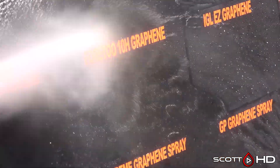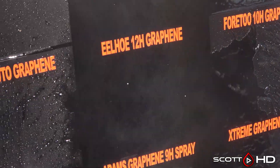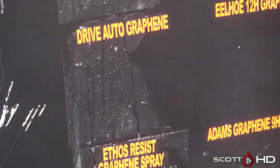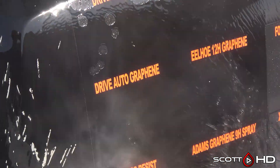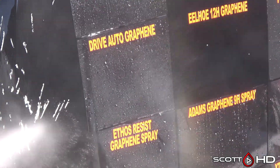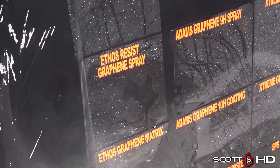The 420h Graphene — that's the inexpensive Amazon-only coating, about $30 — is still doing all right. The Eel Ho three-dollar coating had failed early. Drive Auto Graphene is looking a little weaker than the nano non-graphene product. Moving on down, Ethos Resist Graphene spray and their Graphene Matrix coating.